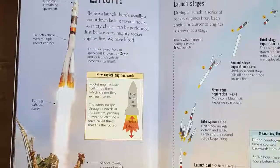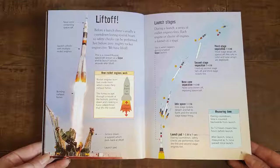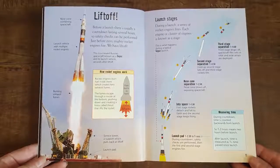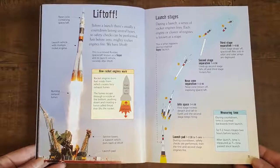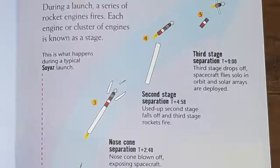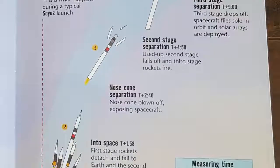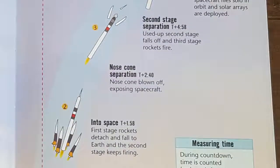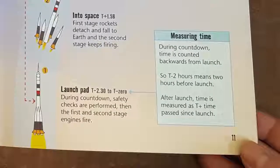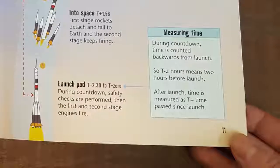Have you ever watched a liftoff? Before a launch, there's usually a countdown lasting several hours so safety checks can be performed. Just before zero, mighty rocket engines fire and we have liftoff. During a launch, a series of rocket engines fires; each engine or cluster of engines is known as a stage. During countdown, time is counted backwards from launch — so T minus two hours means two hours before launch. After launch, time is measured as T plus time passed since launch.